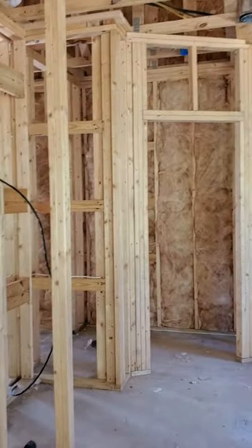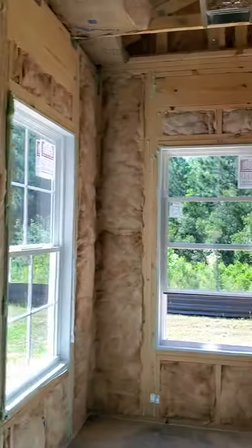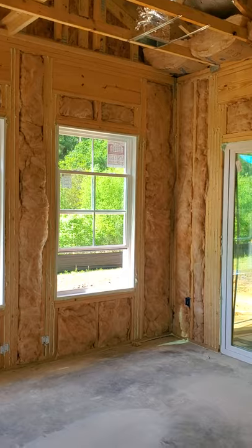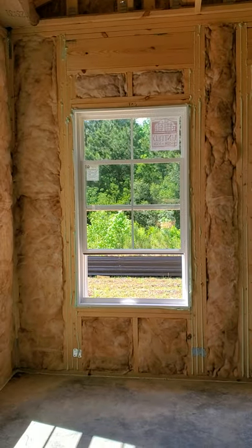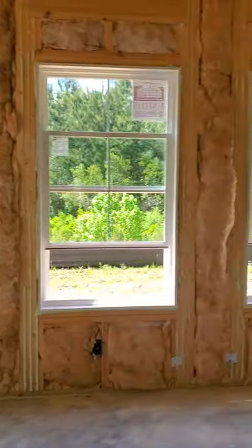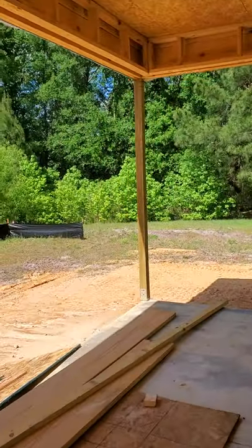I know that my clients are very excited and wish that this home would be finished tomorrow. Such beautiful natural light that's going to be coming in here. I'm filming this in the afternoon, so this home will have just beautiful light in the morning coming out here.